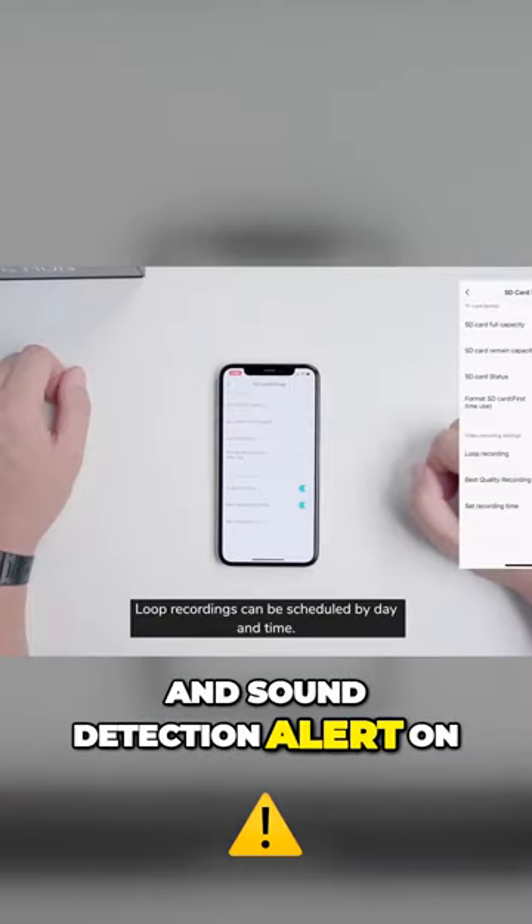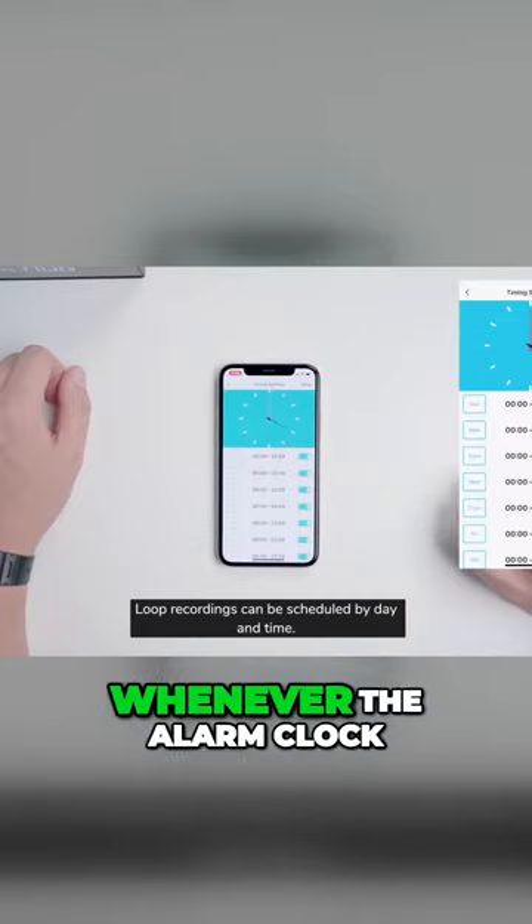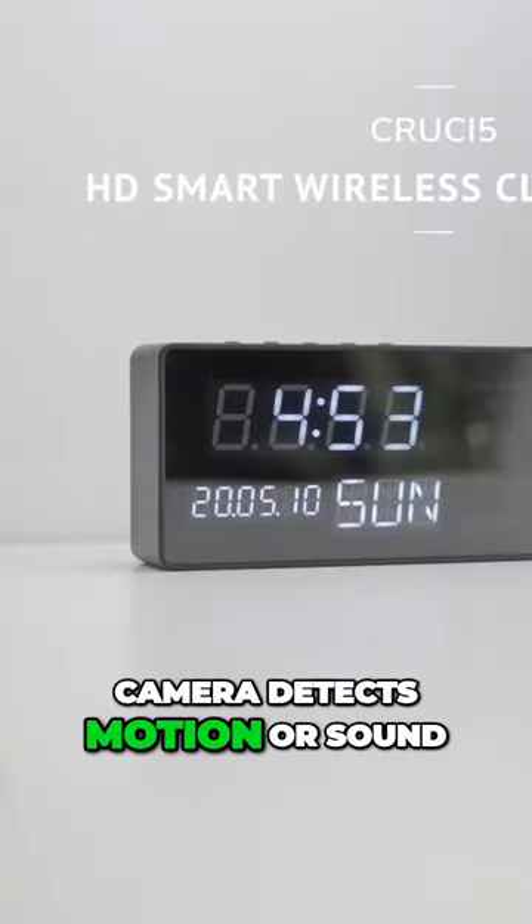Turn motion and sound detection alerts on and get a push notification on your mobile phone whenever the alarm clock camera detects motion or sound.